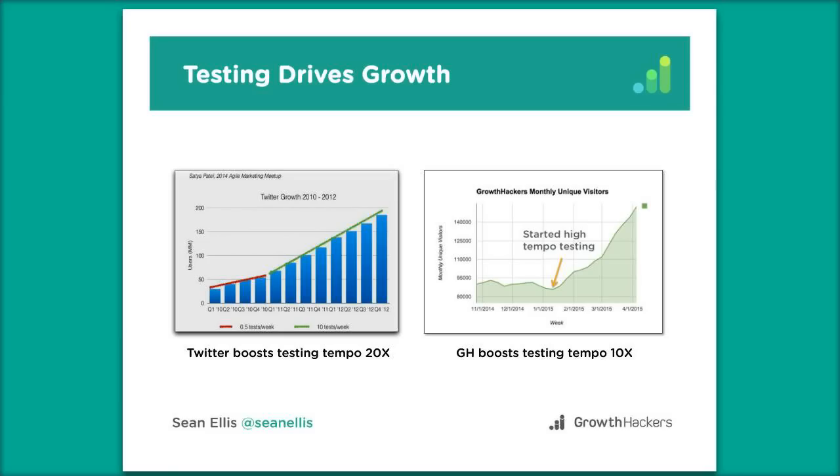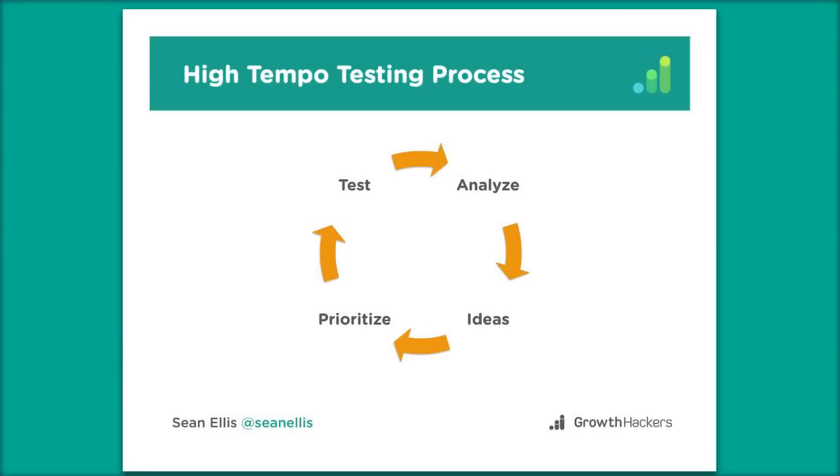Testing drives growth, but what's really important is being super systematic and process-oriented as you do that testing. A high-tempo testing process looks something like this — similar to what Facebook and Uber use. It's about analyzing the situation, finding growth opportunities, generating lots of ideas, prioritizing those ideas, doing the testing, analyzing results, updating your analysis, and just repeating that process over and over. Today we're going to focus a lot on the analysis and how a growth model fits into that.